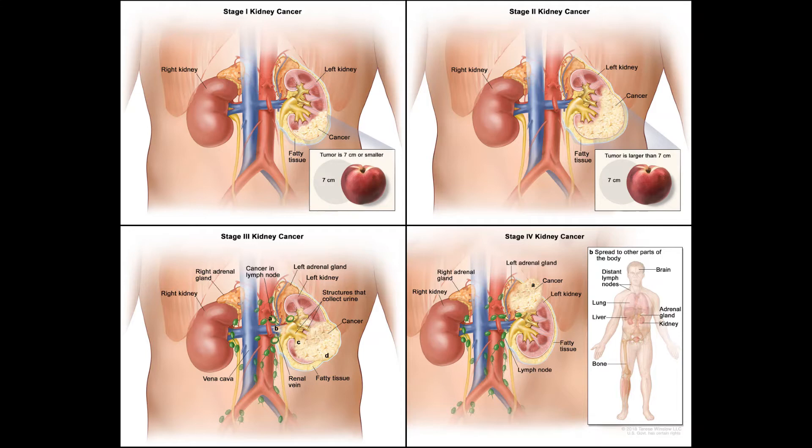Stage 4. Stage 4 kidney cancer means the cancer has grown outside of the kidney or has spread to other parts of the body, such as distant lymph nodes or other organs. Treatment of stage 4 kidney cancer depends on how extensive the cancer is and on the person's general health. In some cases, surgery may still be a part of treatment.